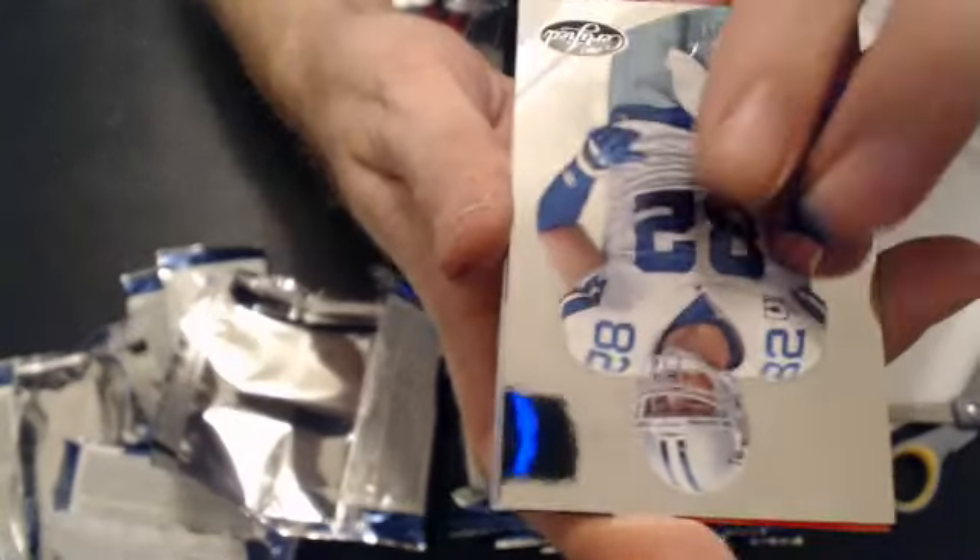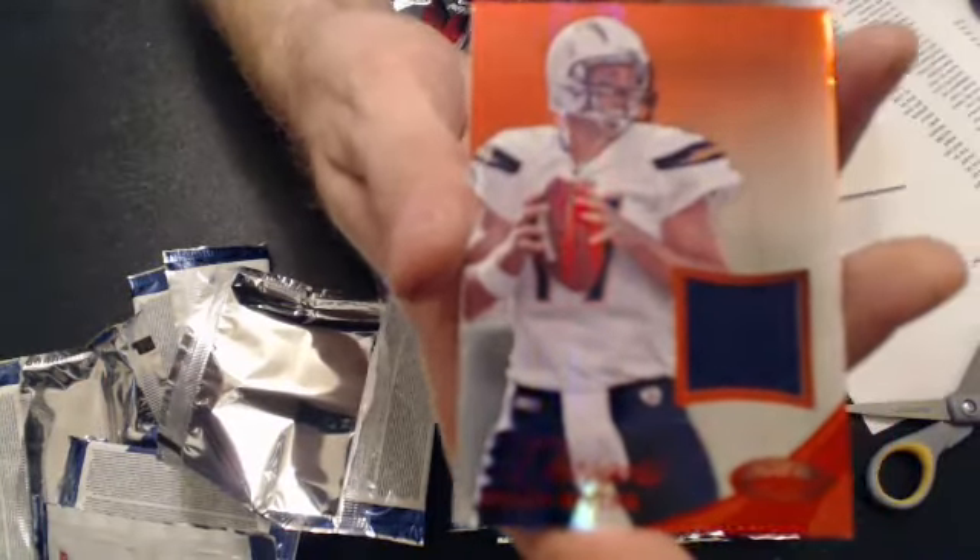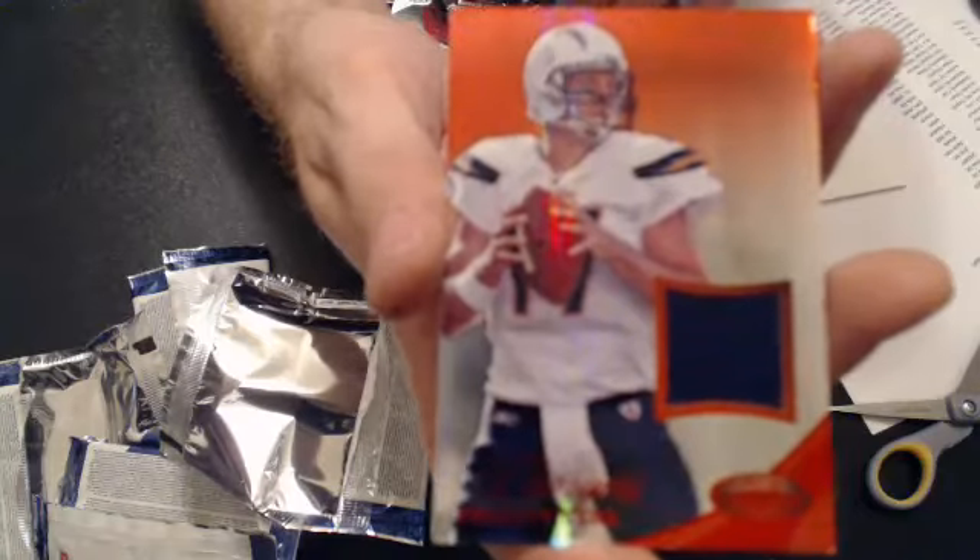Our next hit coming up is a Philip Rivers jersey. Now we have to go to Chris. Number 55 of 99. Couple base.